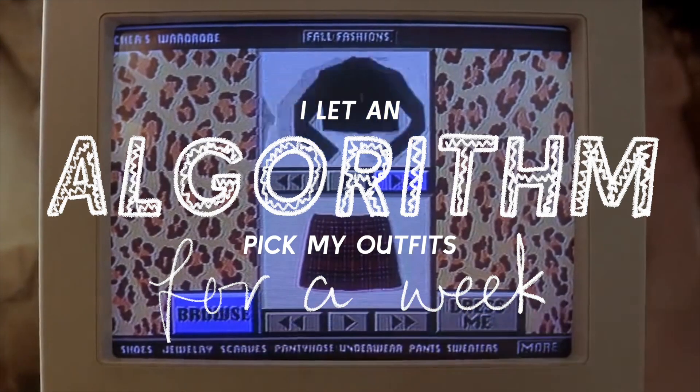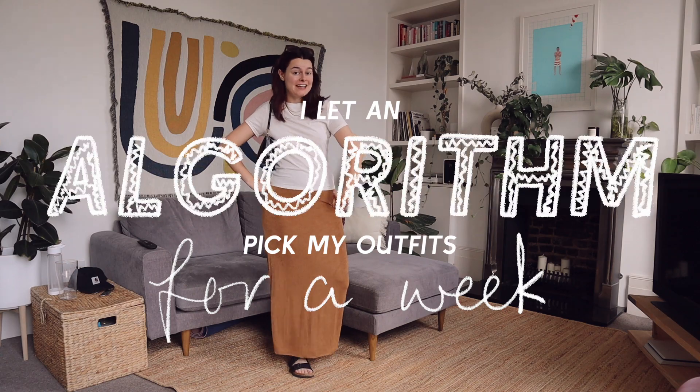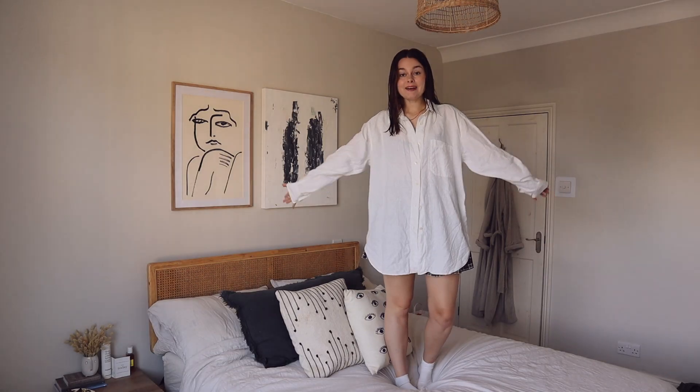It literally looks like the wardrobe in Clueless. This is the fit today and actually I don't hate it. It's not doing it for me. I'm like a big bag lady. I look chuggy. I wasn't expecting to come to you fresh out of the gym, but here we are.